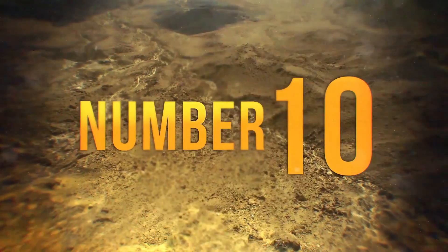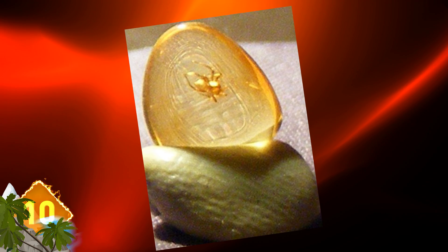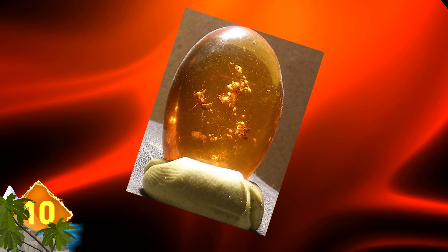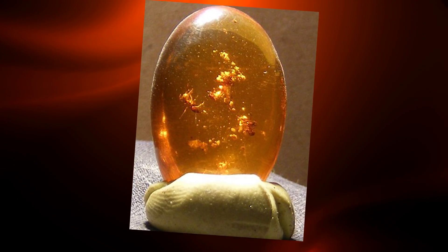Number 10: At first glance, this could be some sort of crystal ball or perhaps an alien egg, but it's actually an amber stone containing tiny insects that lived some 20 million years ago. The specimens were found in Peru in 2011. Researchers have identified spiders in addition to spores and pollen fossils.